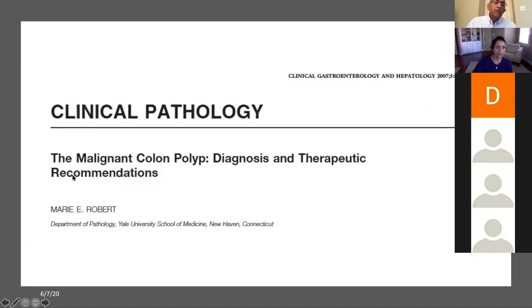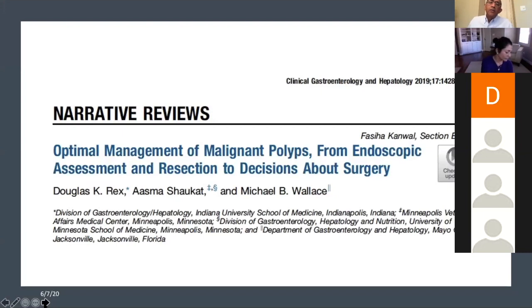This is another article everybody should read — a beautiful article in Clinical Gastroenterology and Hepatology about malignant colon polyp diagnosis and therapeutic recommendations. And recently, another article came out by Doug Rex, also in Clinical Gastroenterology and Hepatology — it's worth reading that as well.